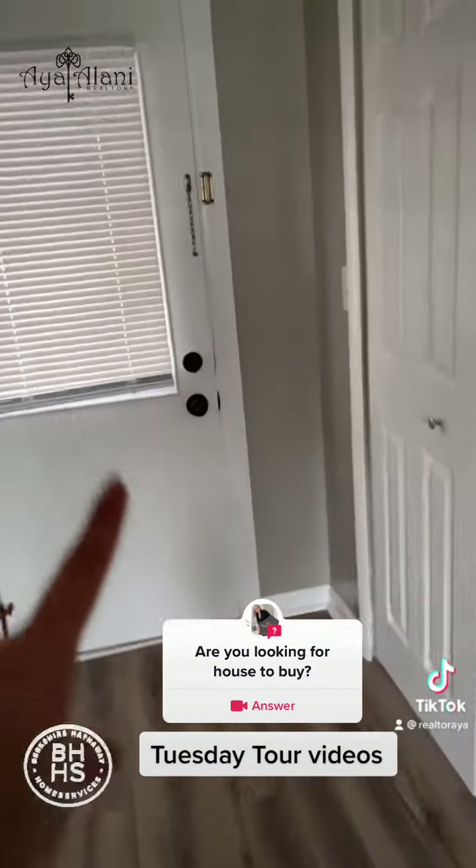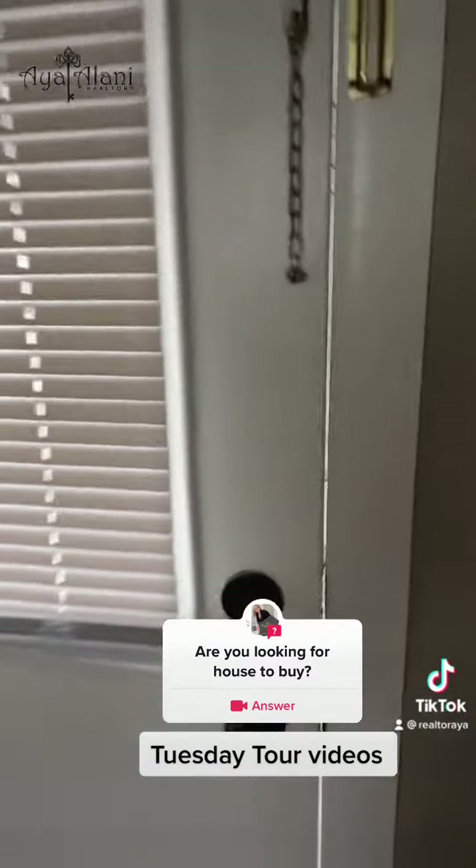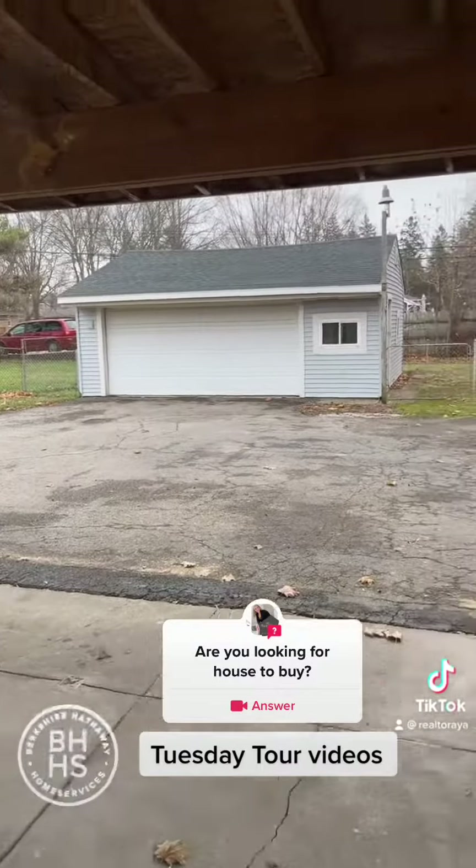There's another closet close to the backyard door or to the garage. It's a two-car garage.